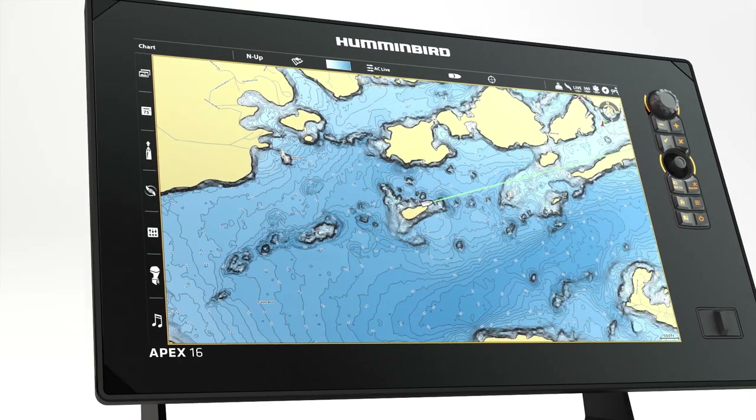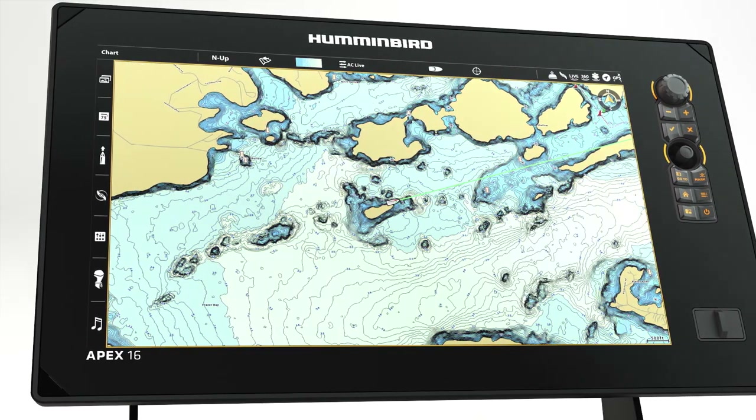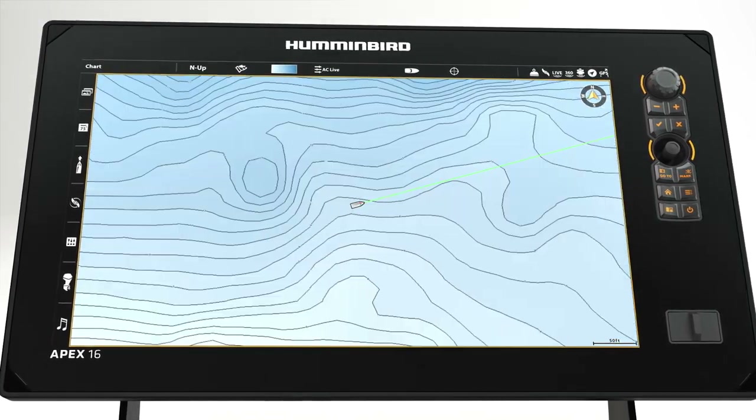It all starts with Humminbird's VX technology, giving you five customizable color palettes to choose from, and packing more chart detail onto every card.